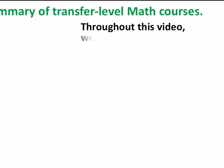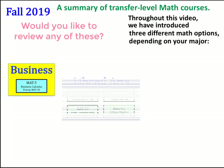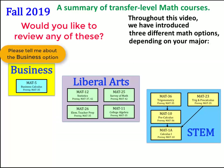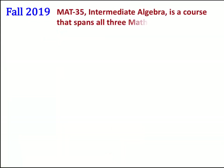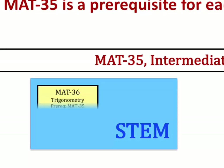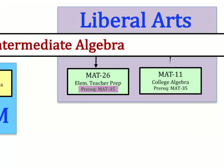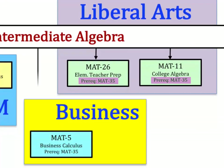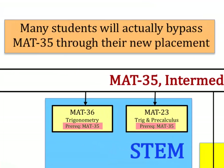Throughout this video, we have introduced three different math options depending on your major. Math 35, Intermediate Algebra, is a course that spans all three math options. Math 35 is a prerequisite for each of these courses: in STEM, Math 36 and Math 23; in Liberal Arts, Math 26 and Math 11; and in Business, Math 5. Many students will actually bypass Math 35 through their new placement.